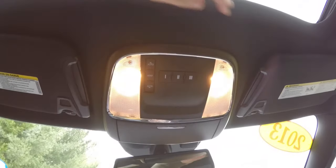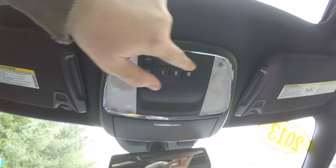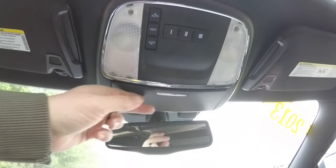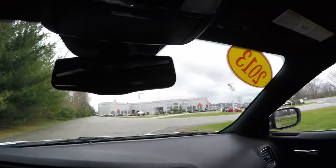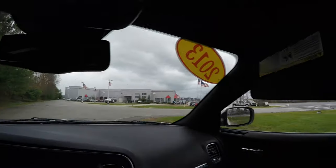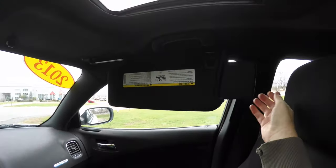Overhead, you have map lights, power sunroof control, HomeLink universal garage door opener, an integrated sunglasses holder, and an automatic dimming rearview mirror. There are also illuminated vanity mirrors on the sun visors with sliding extensions.